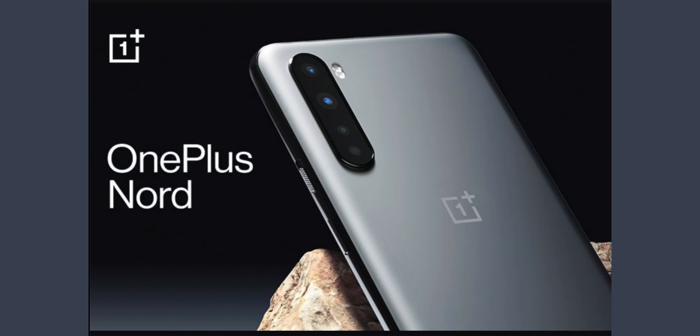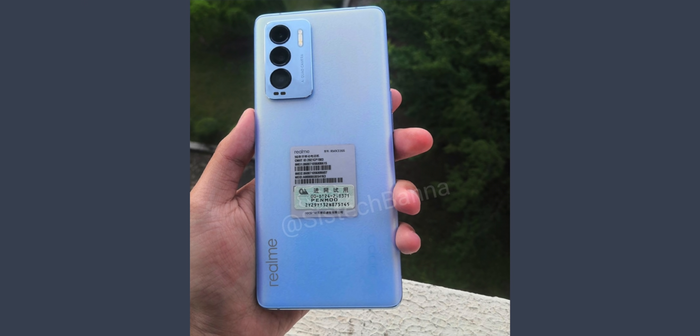Also launching are the Realme 8 4G and Realme 8 5G. The Realme X9 Pro is being launched in China with a Snapdragon 870 processor and a Dimensity 1200 processor variant.